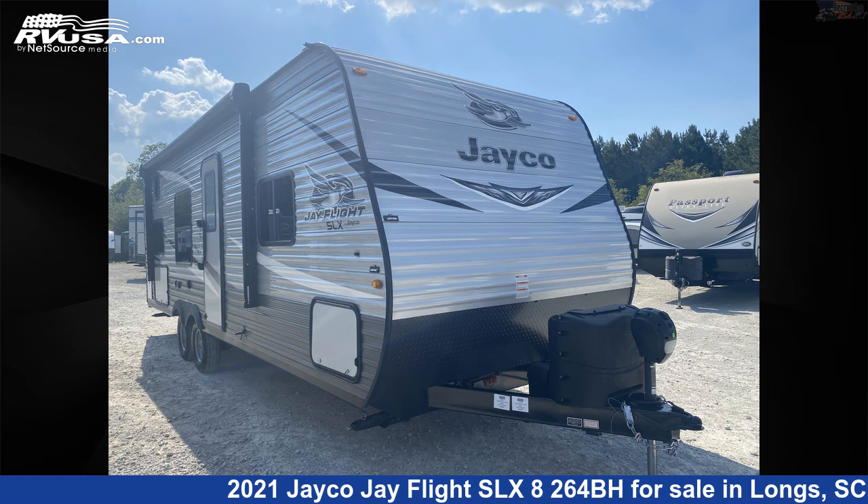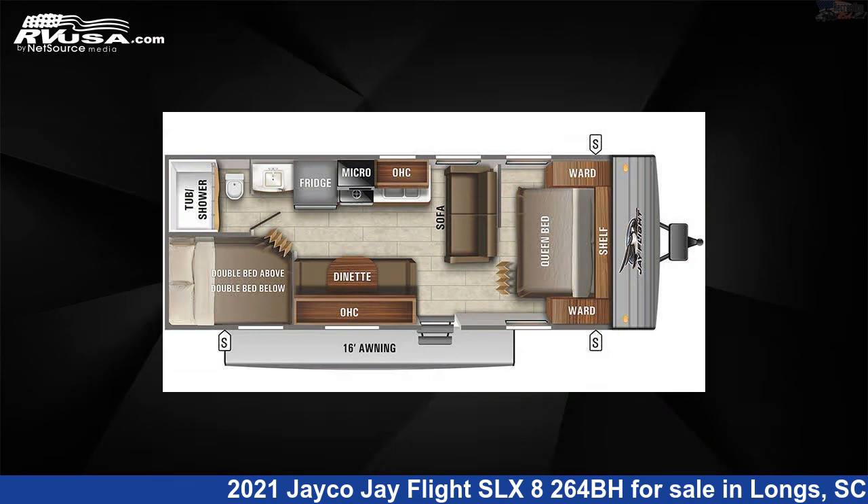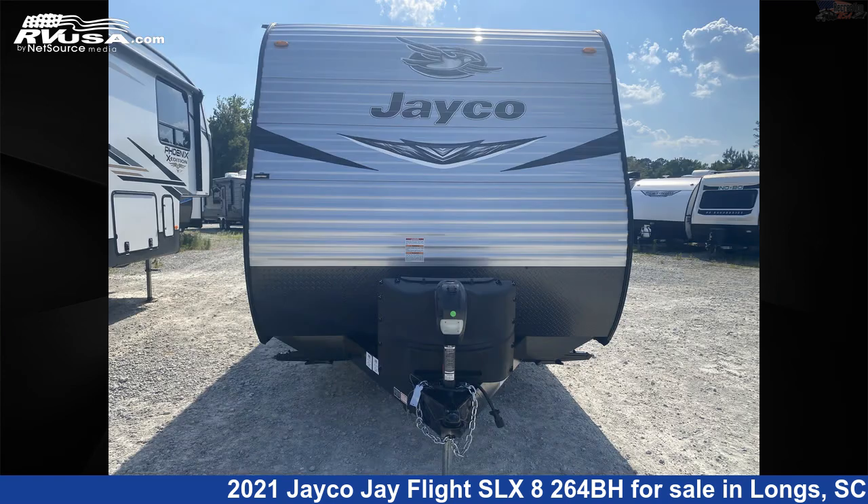This 2021 Jayco J Flight SLX-8264BH is a travel trailer RV. It is located in Longs, South Carolina, 29568, and is offered for sale by Recreation USA.